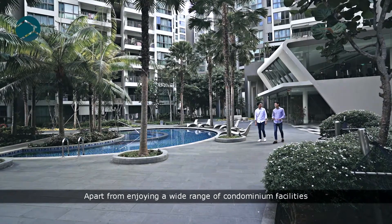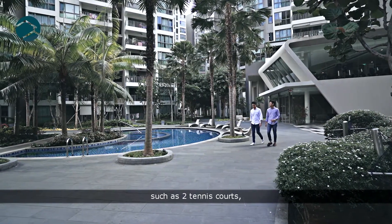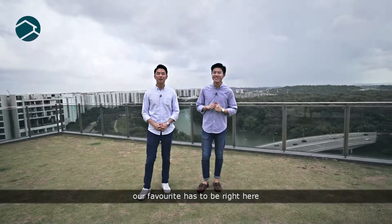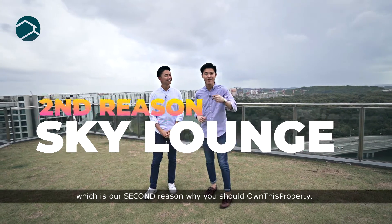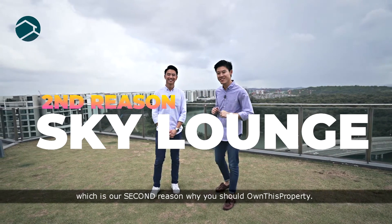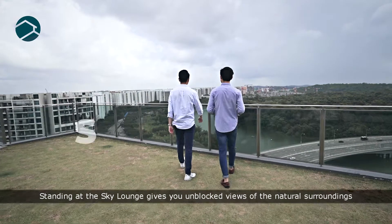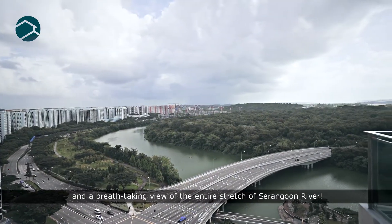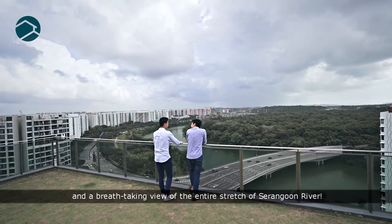Apart from enjoying a wide range of condominium facilities such as 2 tennis courts, 3 large pools, a flying fox and badminton lawn, our favourite has to be right here — which is our second reason why you should own this property. Standing at the Sky Lounge gives you unblocked views of the natural surroundings and breathtaking views of the entire stretch of Serangoon River.